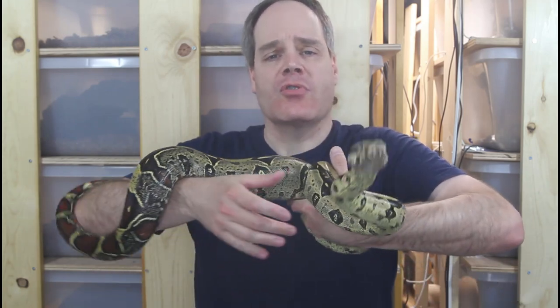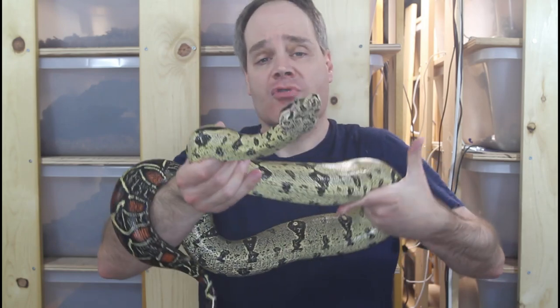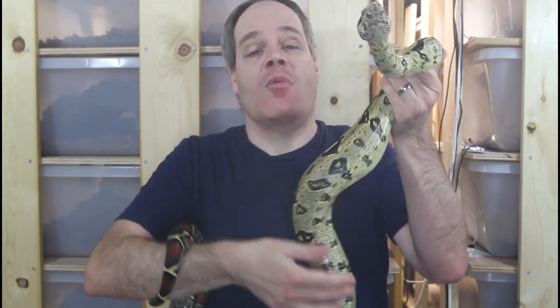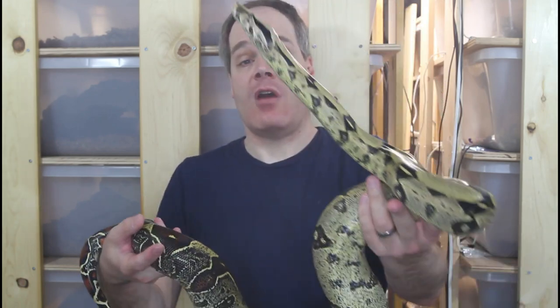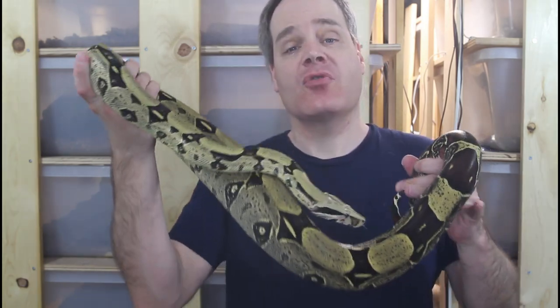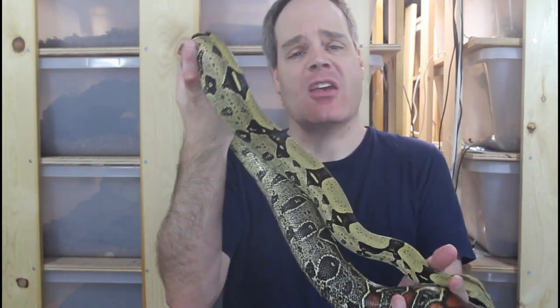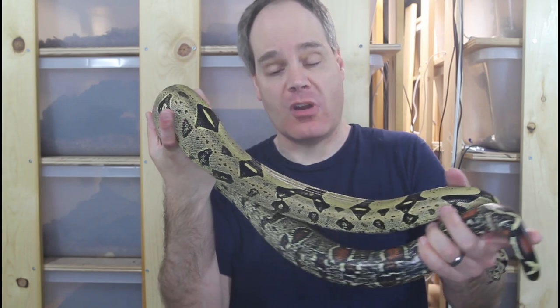Hey guys, Brian from Brian Boas here. Today I want to show you some boas I haven't shown very much in my previous videos. These are my Iquitos Peruvian True Redtail Boas. I've shown a lot of my Pucallpa boas — I had a litter last year and I'm hoping for some babies in a few months from my gravid Pucallpa — but I haven't shown my Iquitos very much. I got this trio of farm-raised Iquitos Peruvian Boas back in 2017; these were born in 2016.